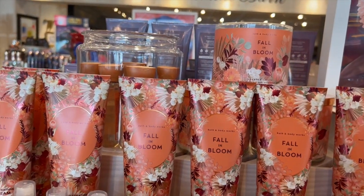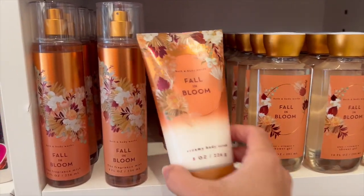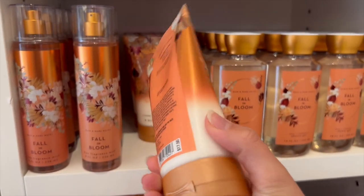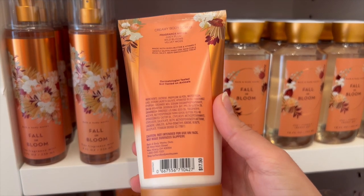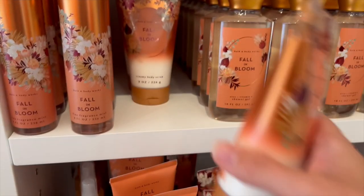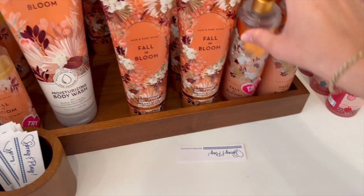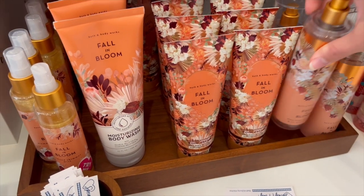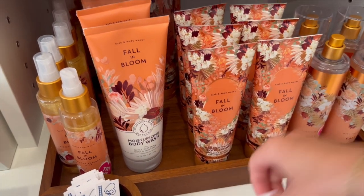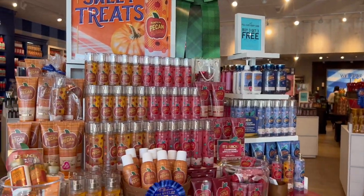Honestly, to me the candle was super floral heavy, but the spray was more plum heavy than anything. And it was still floral, but honestly not super offending — and that's coming from someone who doesn't usually like florals. I did actually enjoy this collection. I think if anything I would get it in a shower gel, but I'd probably stay away just because I'm not the biggest floral fan. But if you guys are and you want to try it, totally go and smell it.